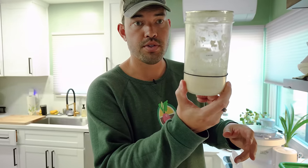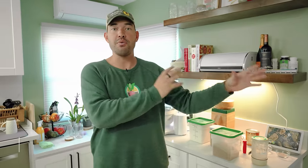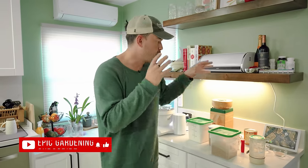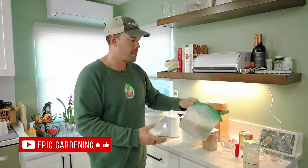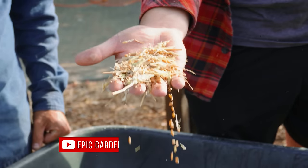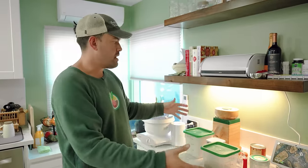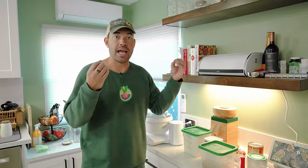I stole some sourdough starter from Jacques on our team and kept it alive for about a year. Pretty proud of that. And then I proceeded to make one of the most aesthetically disgusting loaves you've ever seen — it was like a manhole size and Jacques called it the horseshoe crab. But I was still hooked, much like I was hooked when I first started gardening. So what I've started to do is use some of my own homegrown product, whether it be the actual wheat, potatoes, rosemary, herbs, or the eggs we produce here at the Epic Homestead, in recipes.